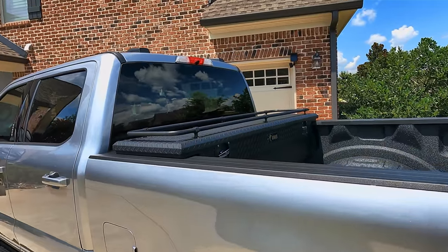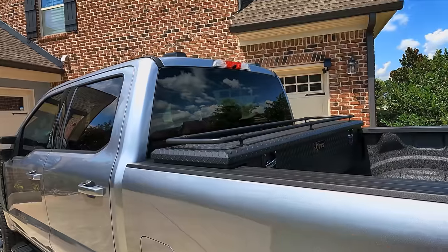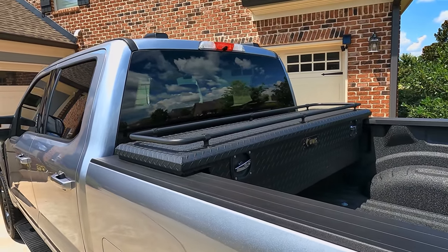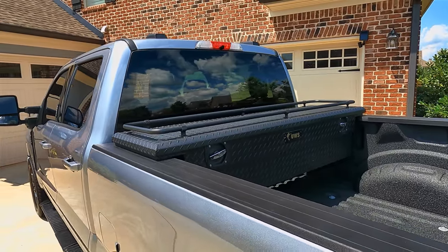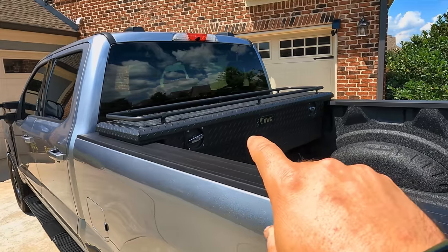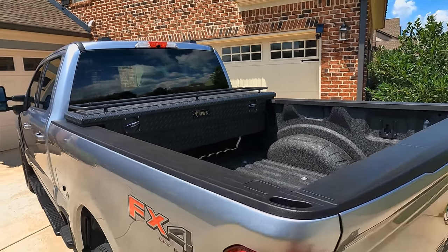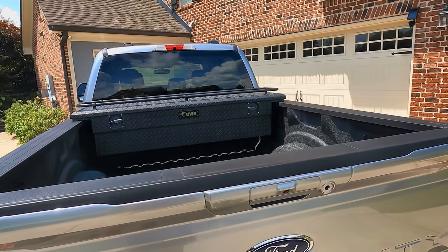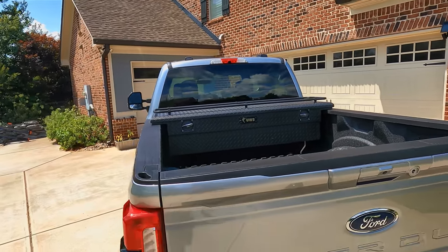Did not get a sliding rear glass — kind of missed it from my old Lariat, but it wasn't a deal breaker. I did put the truck toolbox back in. I had actually removed the side boxes I was running for a while — I just didn't seem to utilize them as much as they needed to be to justify the space. So I got my bed space back, and I think that's a cleaner look anyway.